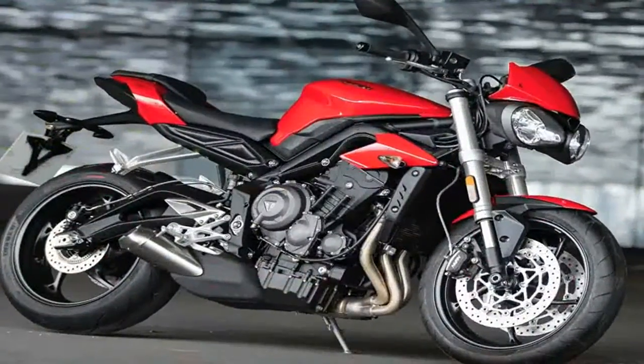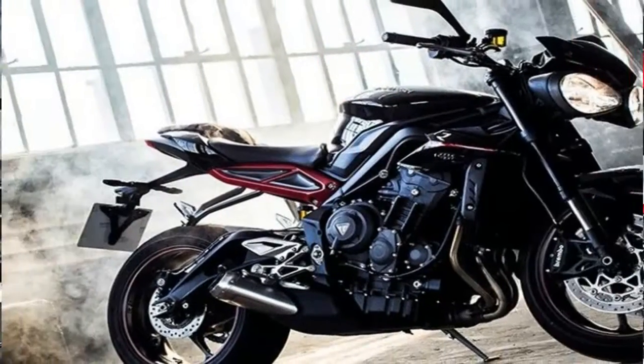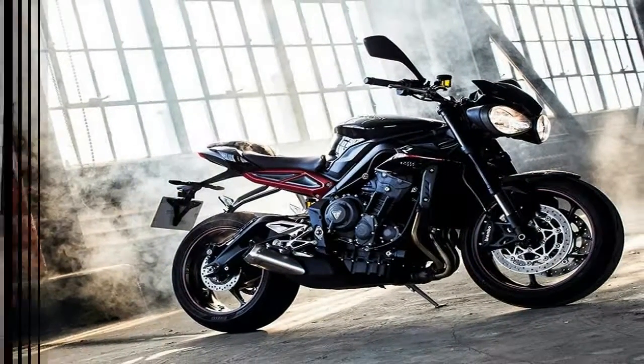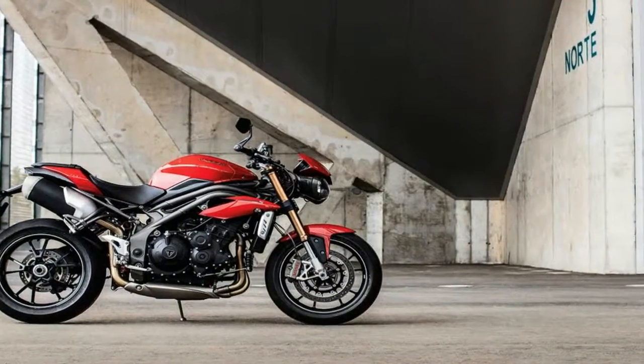For effective braking, it comes with twin 310 mm discs with twin-piston Nissin calipers on the front, while the rear is offered with a single 220 mm disc with a single-piston Brembo caliper.